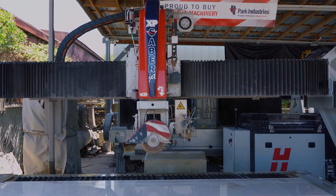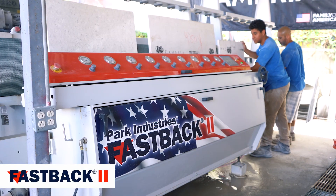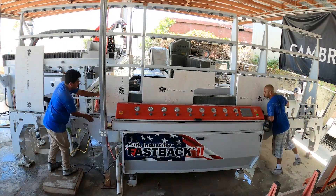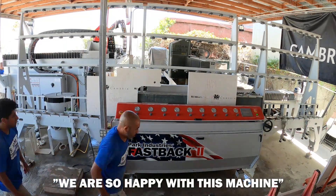We're definitely happy with that. The Fastback is the best to polish. It's like for production, everything is like this. I can polish a whole kitchen maybe in 20 minutes. So definitely we are so happy with that machine.